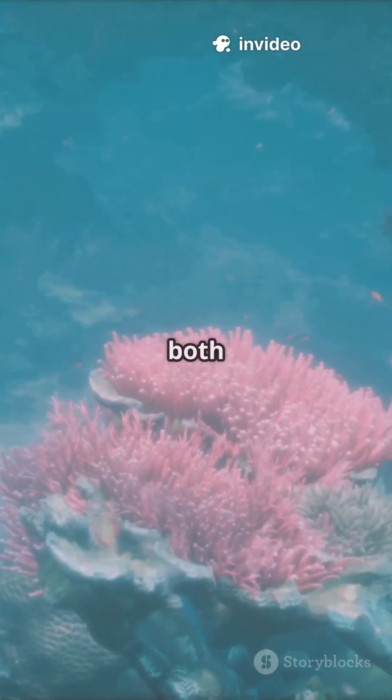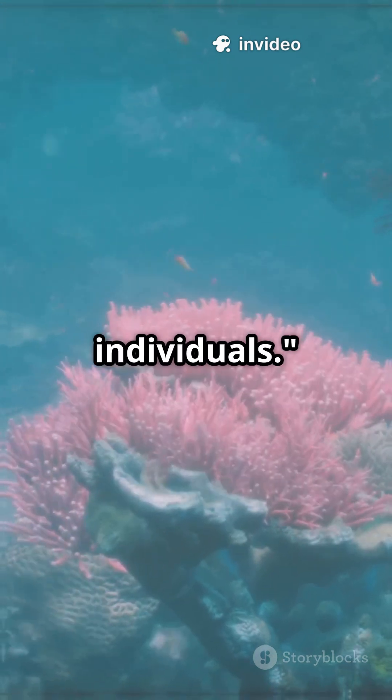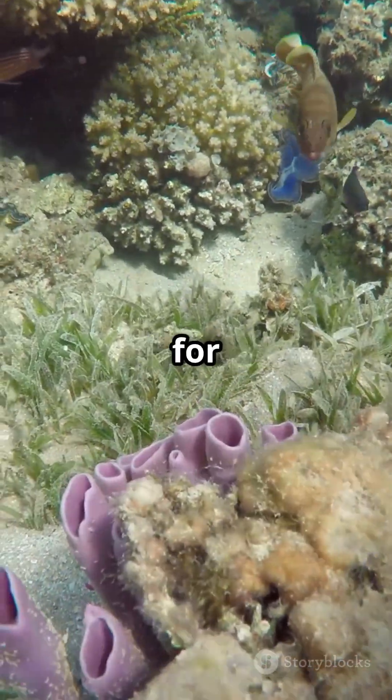Sponges can reproduce both sexually and asexually, sometimes budding off new individuals. Ecologically, sponges are vital. They filter water, help keep oceans clean, and provide habitats for tiny sea creatures.